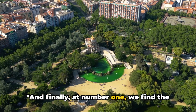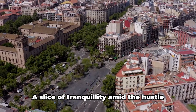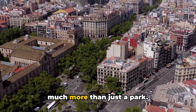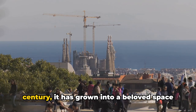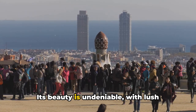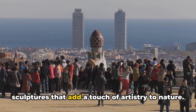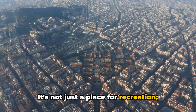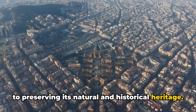And finally, at number one, we find the greenest oasis in Barcelona: Ciutadella Park. A slice of tranquility amid the hustle and bustle, this historical garden is so much more than just a park. Dating back to the mid-19th century, it has grown into a beloved space for both locals and visitors alike. Its beauty is undeniable, with lush greenery, a serene pond and an array of sculptures that add a touch of artistry to nature. It's not just a place for recreation — it's a testament to Barcelona's commitment to preserving its natural and historical heritage.